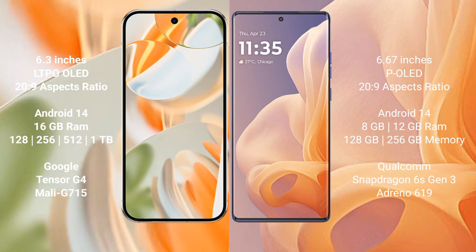The Google Pixel 9 Pro runs on the Android 14 operating system, and the Motorola Moto G85 also runs on Android 14. The Pixel 9 Pro comes with 16GB RAM options, and 128GB, 256GB, and 512GB internal storage.